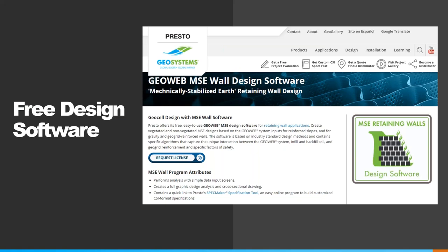Presto offers free software for designing GeoWeb retaining walls and slopes. It's available on prestogeo.com and can be used by engineers and designers to determine if the GeoWeb system is appropriate for your project. There are a lot of resources on the website on how to use and interpret the software, but we're always happy to help with questions or recommendations.